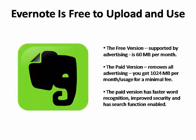The site is free to upload and use. The free version, which is supported by advertising, offers 60 megabytes per month. It's easy to tell how much monthly capacity you have left because it comes with a usage meter. The premium paid version removes all advertising, and for $5 a month, or $45 a year, you get 1,024 megabytes per month usage. The premium version also has faster word recognition in images, improved security, and can even search for text within PDF files.